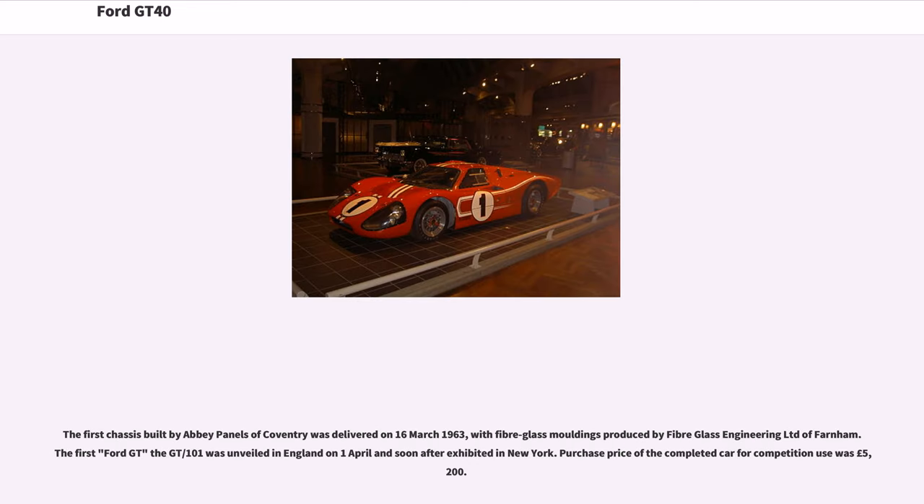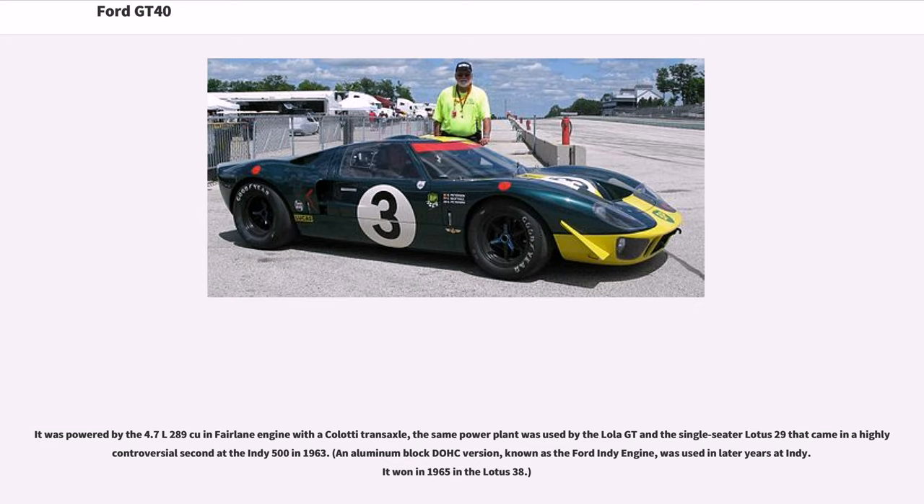The first chassis, built by Abbey Panels of Coventry, was delivered on March 16, 1963, with fiberglass moldings produced by Fiberglass Engineering Limited of Farnham. The first Ford GT, the GT-101, was unveiled in England on April 1 and soon after exhibited in New York. The purchase price for competition use was £5,200. It was powered by the 4.7-liter, 289-cubic-inch Fairlane engine with a Colotti transaxle — the same power plant used by the Lola GT and the Lotus 29 at the 1963 Indy 500. An aluminum-blocked OHC version, known as the Ford Indy engine, was used in later years at Indy, winning in 1965 in the Lotus 38.